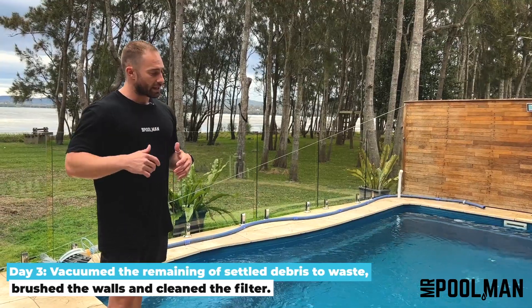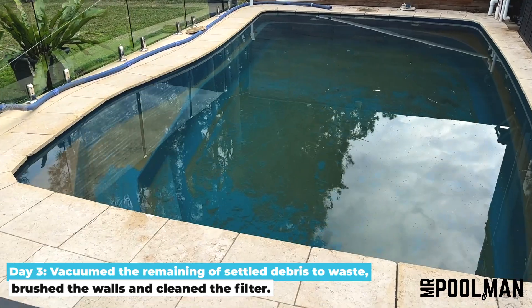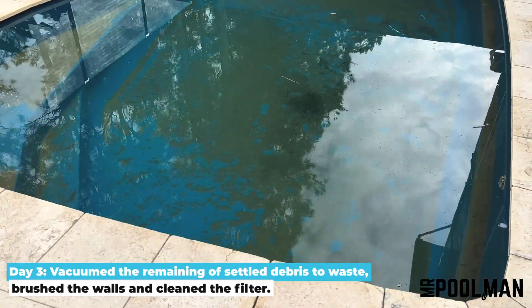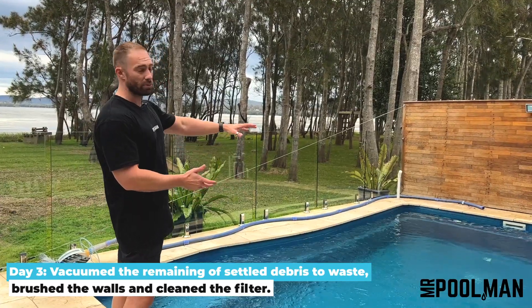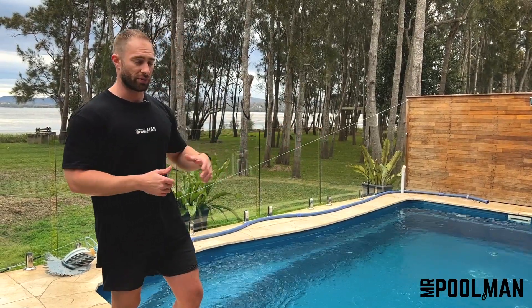Day three we came back. By that stage everything had settled to the bottom — the flock that we'd added in the chemicals had settled to the bottom. We were able to see the bottom but it was still murky. So we vacuumed all that debris out to waste, tried to get it out of the pool, didn't put it back through the filter as it would just clog the filter.